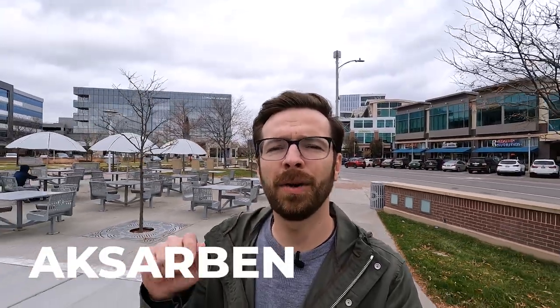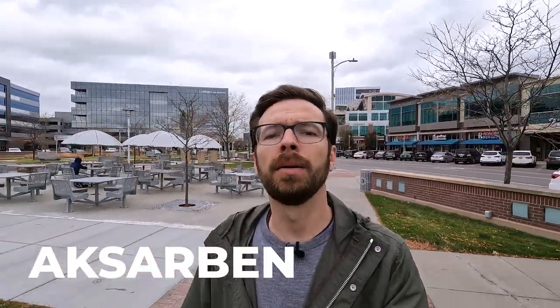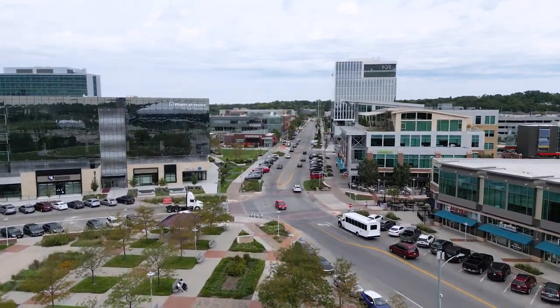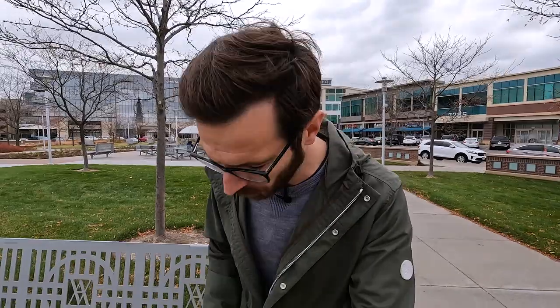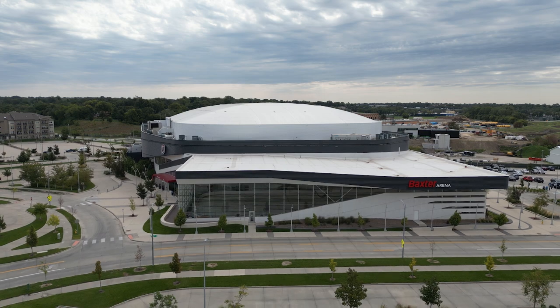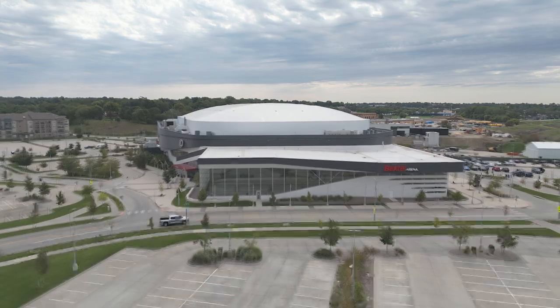The next neighborhood we're going to talk about is Exarbon — that is how it's pronounced. It's actually Nebraska spelled backwards. Right now I'm in Exarbon Village, which is the commercial district near the Exarbon residential neighborhood. This actually used to be a horse track, and now it's a big commercial district. The UNO Baxter Arena is right across the street. There are movie theaters, corporate headquarters, restaurants, and a nice park as well.